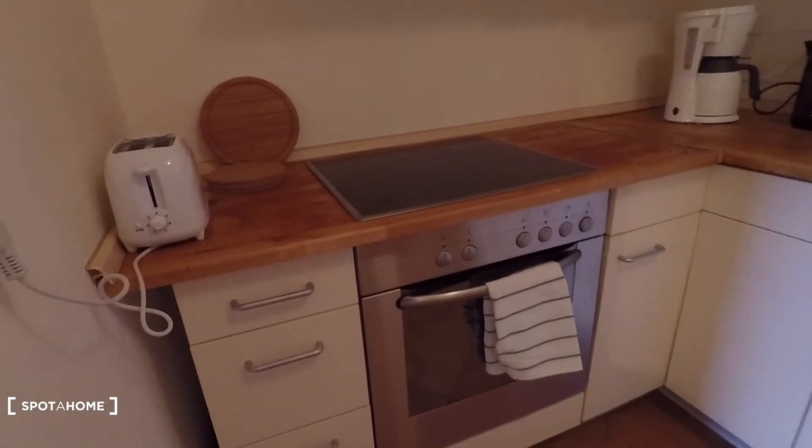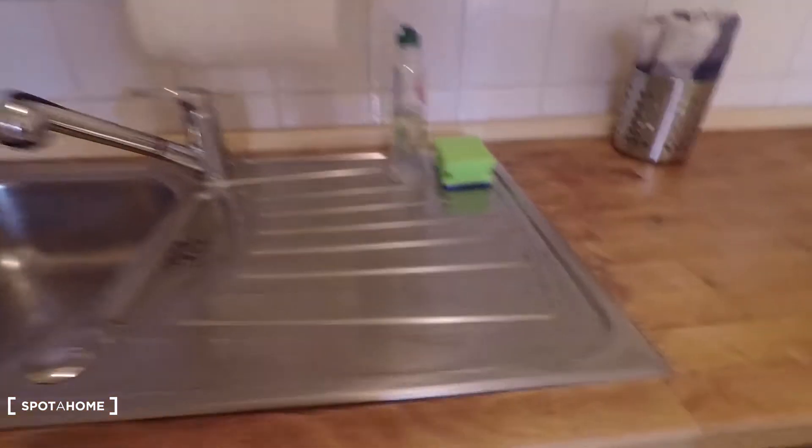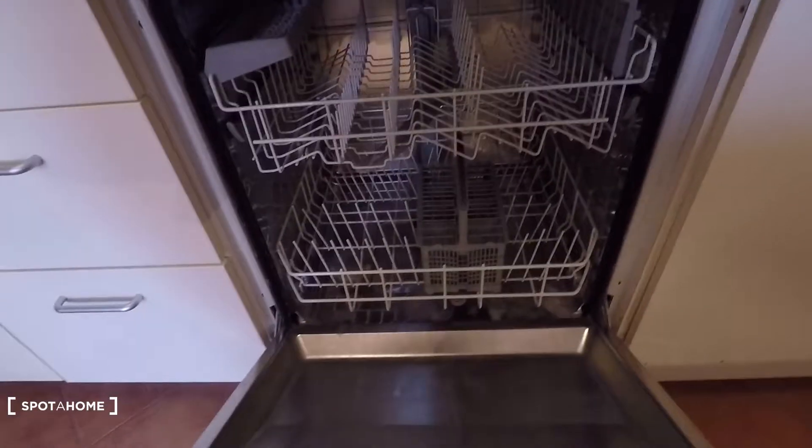It's a totally equipped kitchen. Here you have an electric oven, and here you have the sink, and here you have the dishwasher.